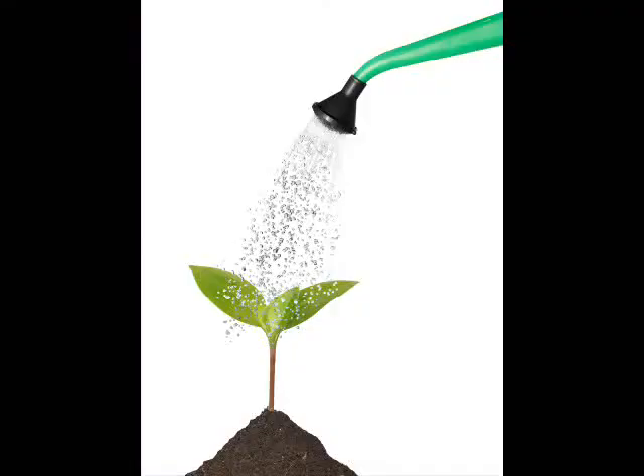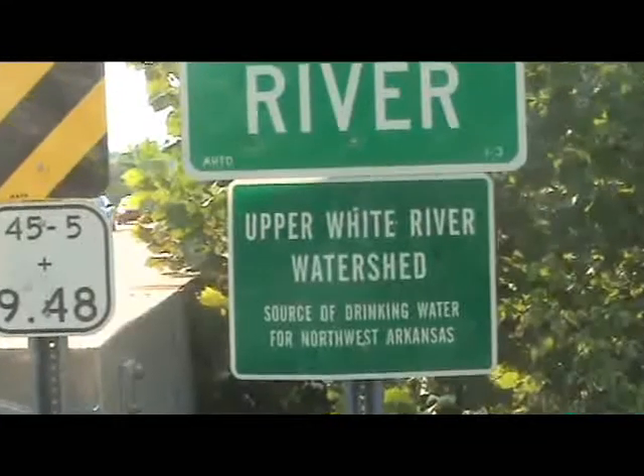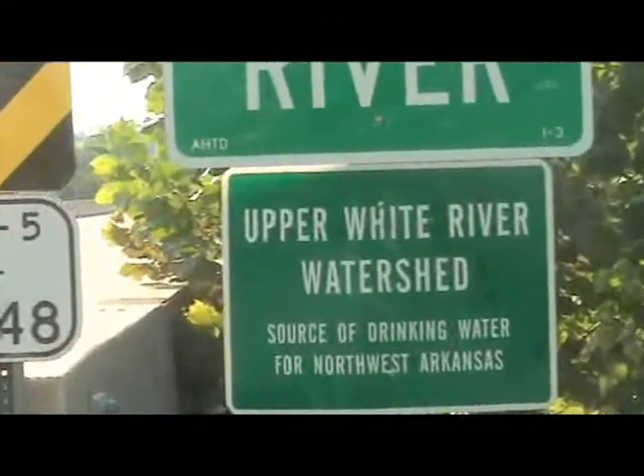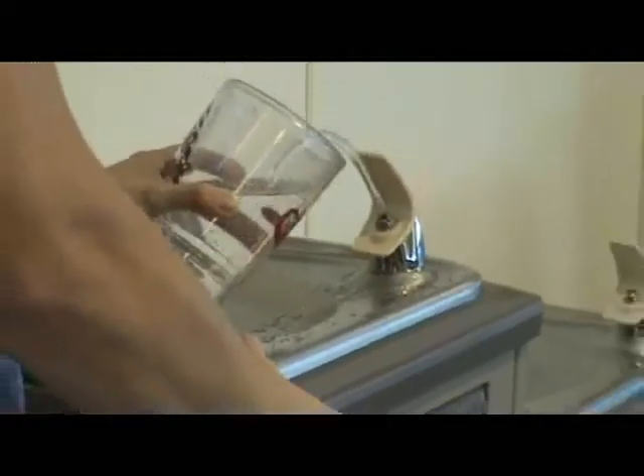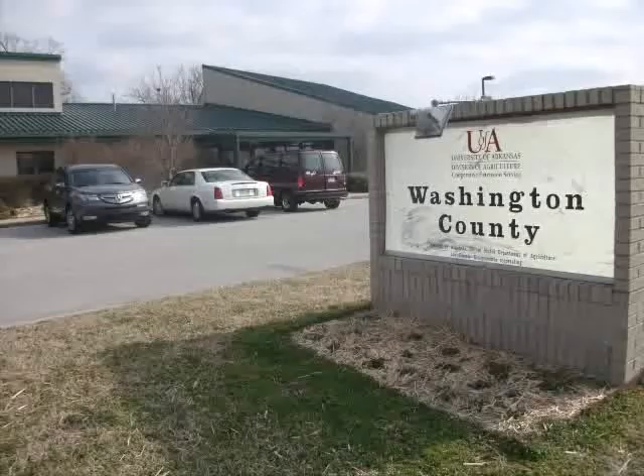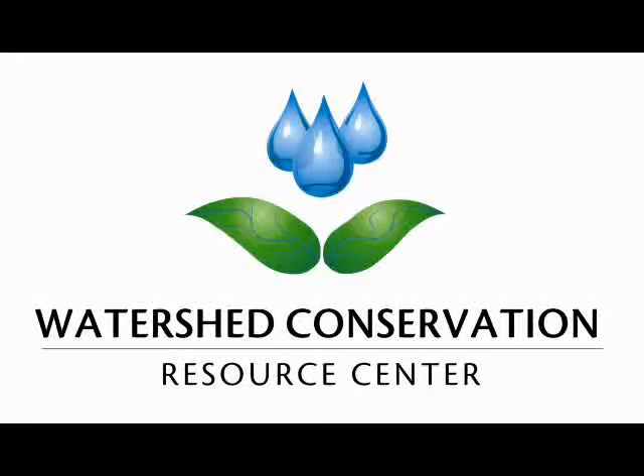In conclusion, the importance of good water quality that supports designated uses will continue to increase in the future. Visit www.uaex.edu and check out the publication, What is Water Quality, to learn more. For more information on protecting water quality, contact your local county extension office or watershed partnership.